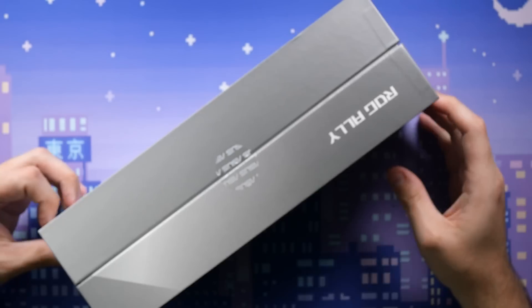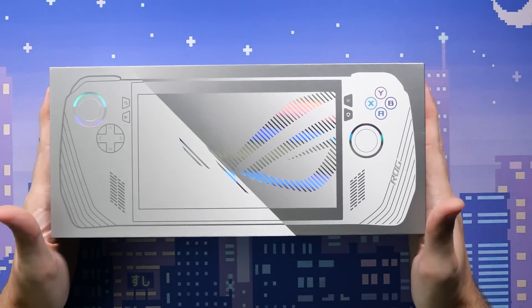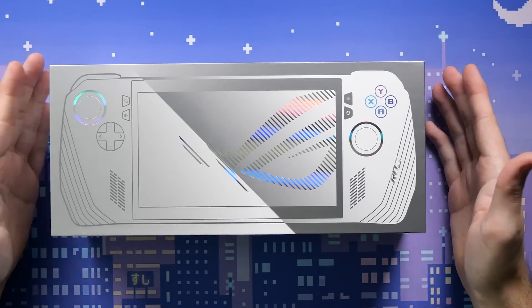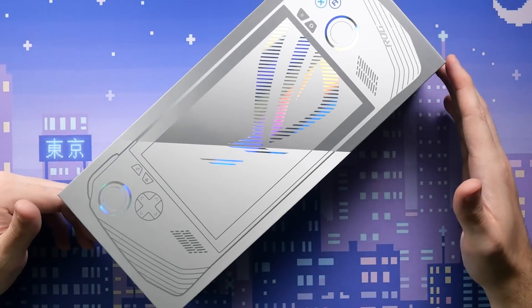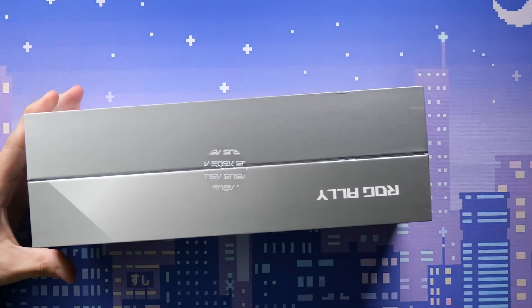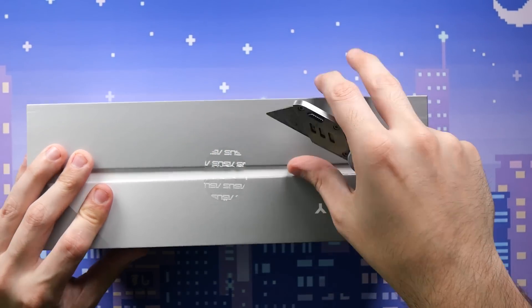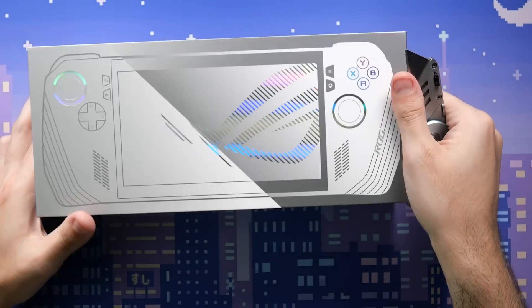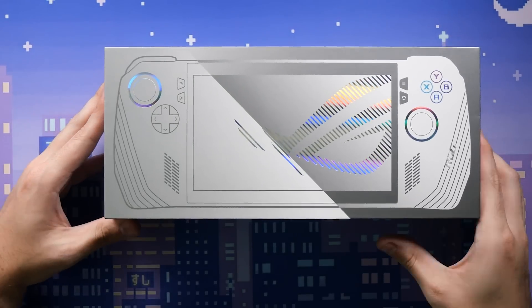It looks like two boxes sealed together with tape. It's a really beautiful box — I love the holographics, I love the design. It's giving Apple vibes. Say what you will about Apple, they know how to package a product.